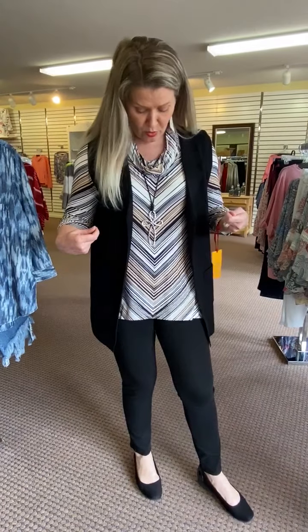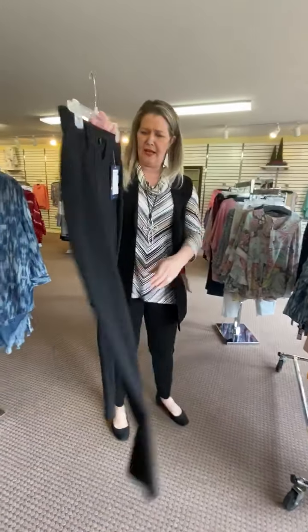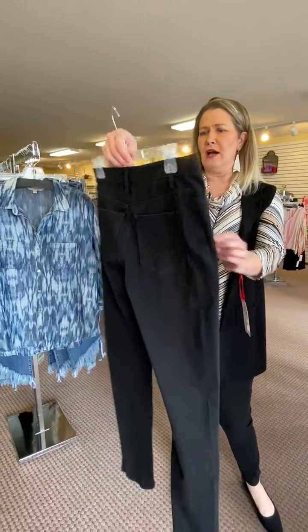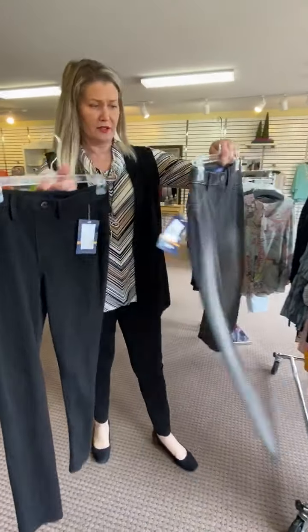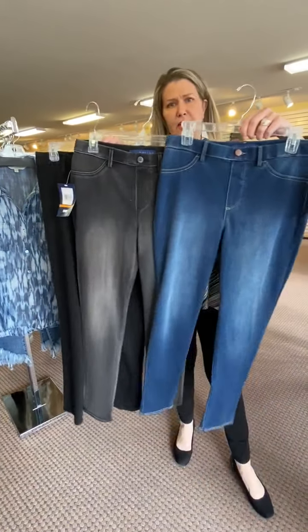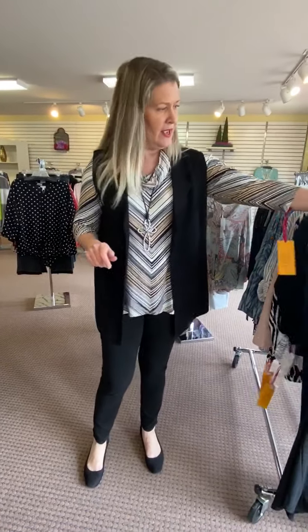Now let's talk about my outfit. I have on our best-selling jeans in the store — the Bandolino pull-on jeans. They're a thicker fabric so they don't show any dimples, and they look like they have a button fly but they don't. They're only $44 and come in three colors — charcoal gray and denim blue. With 20% off, that makes them $35. A customer just called and bought all three colors!